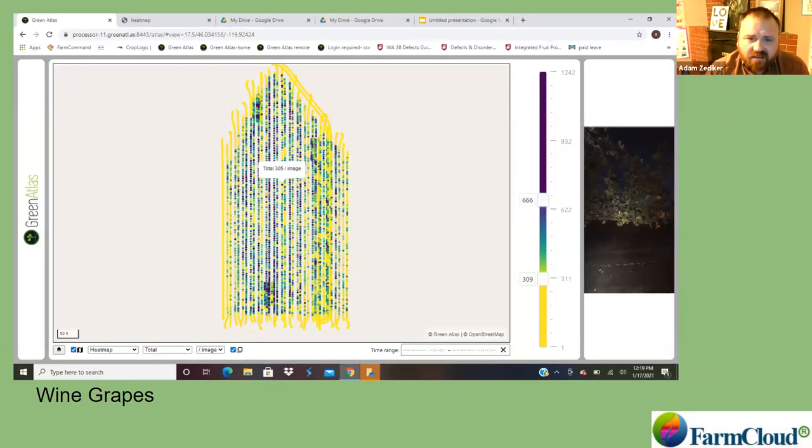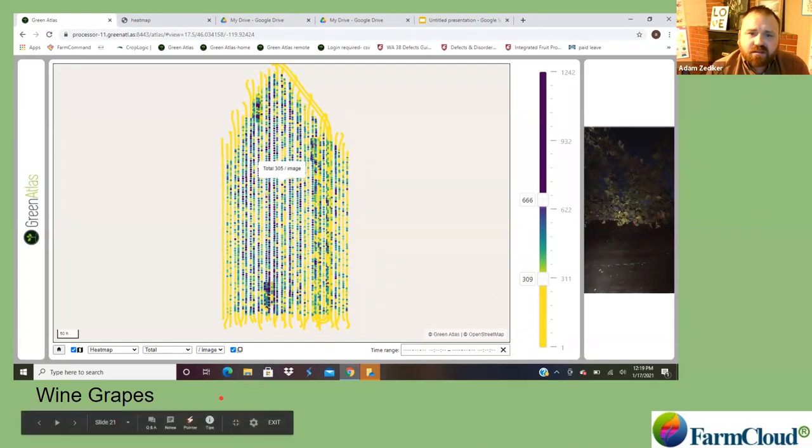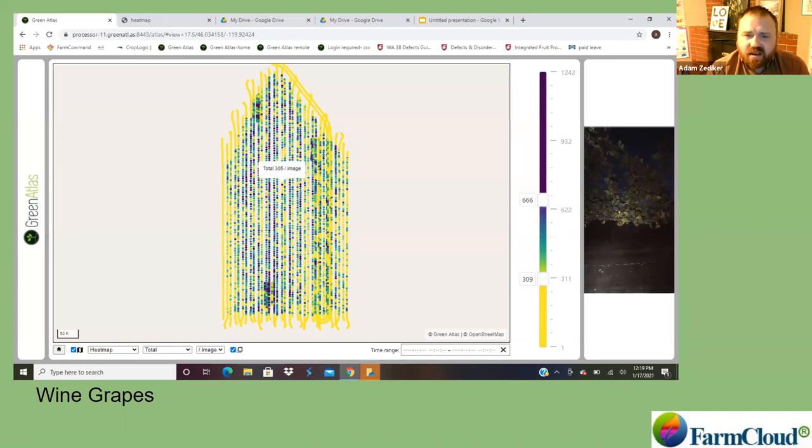This is that same Cabernet Sauvignon block shown in the Green Atlas viewer. Everything in dark blue is above 666 objects detected, and everything in yellow is below 309 objects. The middle of this block defines a nice zone — where the longest rows are, that's some of the highest production. You can see the edges of this block do not have the same crop load density.